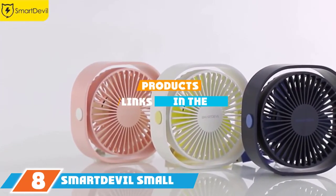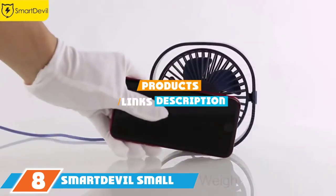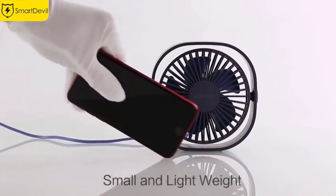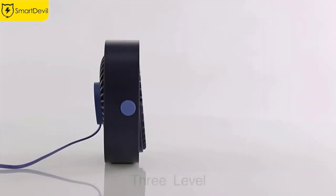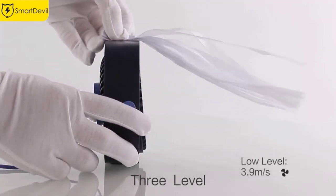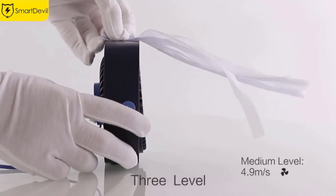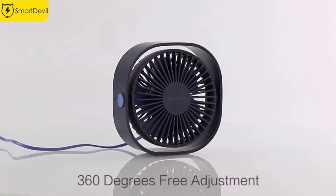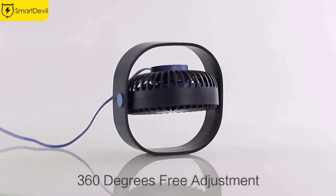The number eight position is held by the Smart Devil Small Personal USB Desk Fan. Its ultra-sleek design attracts attention at first glance. Apart from its phenomenal design, this USB fan comes with many great features. The body of the fan is fully rotatable and you can adjust it from every side according to your preference.